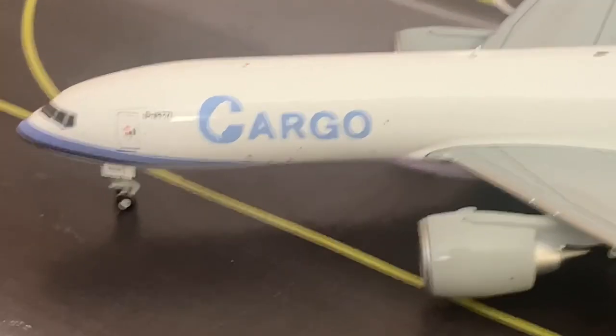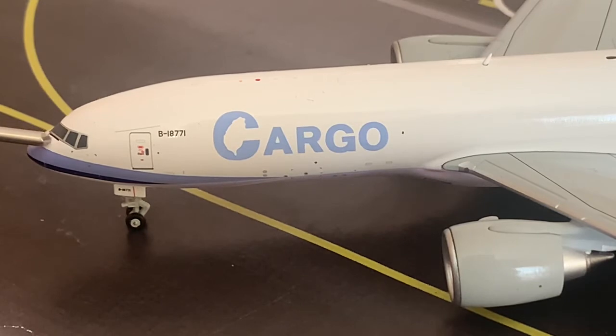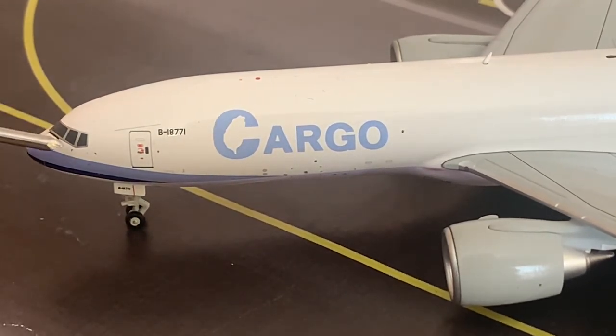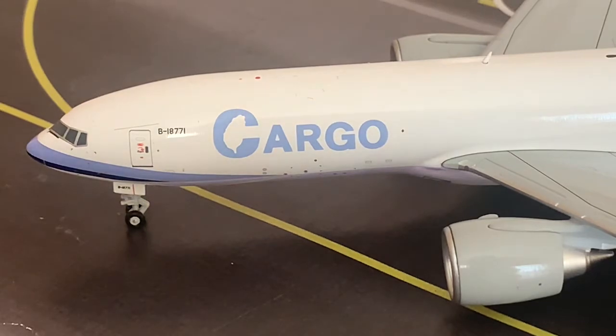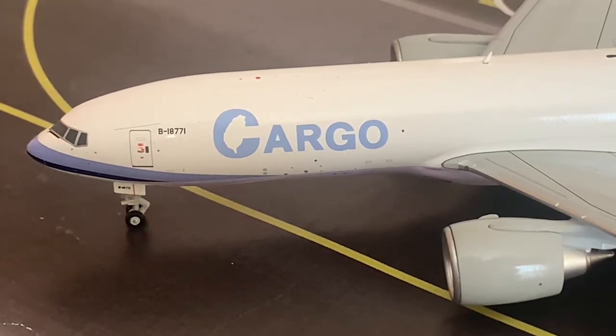Starting off at the front of the aircraft, we have the nose cone. Underneath that would be the weather radar, the instrument on board the aircraft which indicates to the pilots whether they're going to be going through any rough weather, or whether they have to go around any rough weather in the atmosphere. Moving on, we have the window wipers underneath the windshield of the cockpit, and above those, the actual windshields of the cockpit windows. Here we have the L1 boarding door — of course, there's only one boarding door on this aircraft.